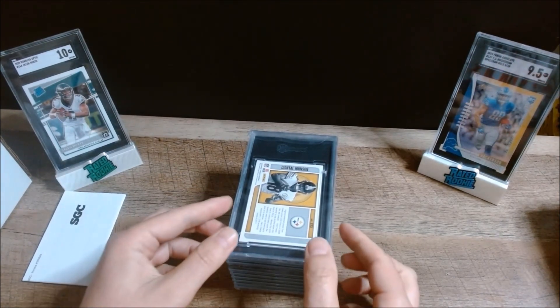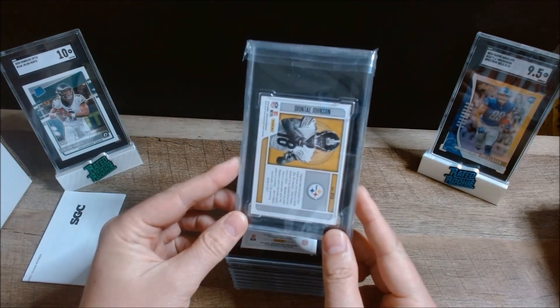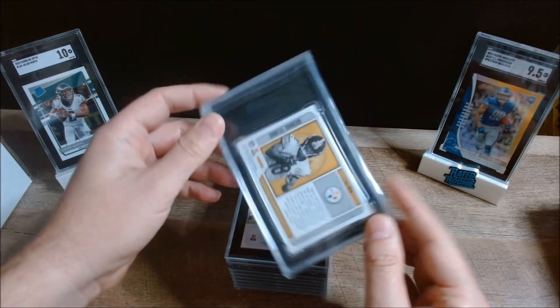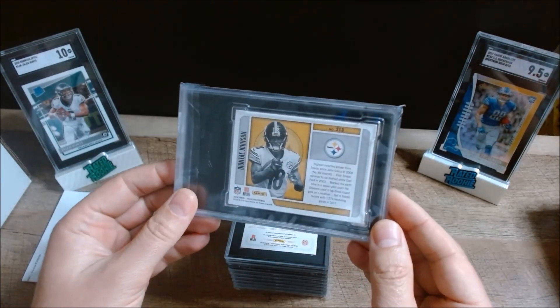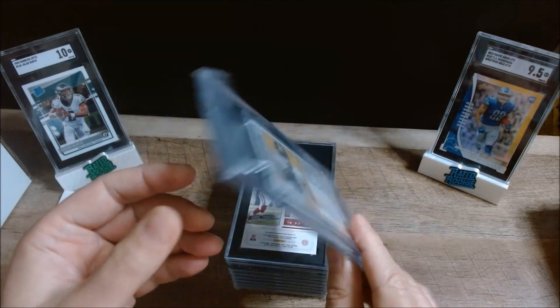First up we have a Deontay Johnson — this is a 2019 Panini Absolute rookie, his Rookie Premier Material jumbo patch, numbered to 99. I've got high hopes on him this year; I think he's going to have a breakthrough season and I'm really excited to see what he's going to do in Pittsburgh.